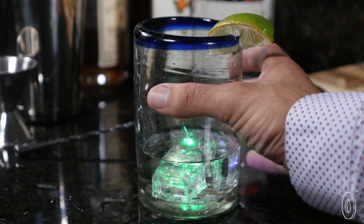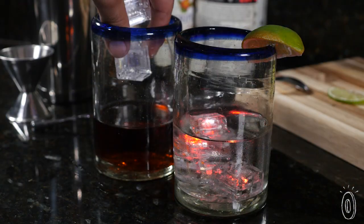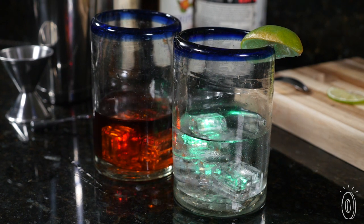Glowdrinks don't just entertain. They also give hosts a visual cue of when guests might need a refill. Livening up a party or event is as easy as dropping a cube in a drink.